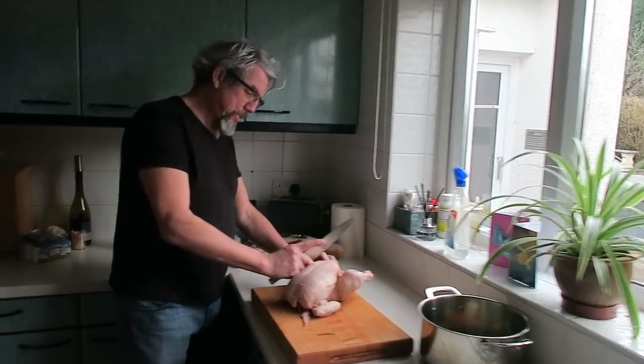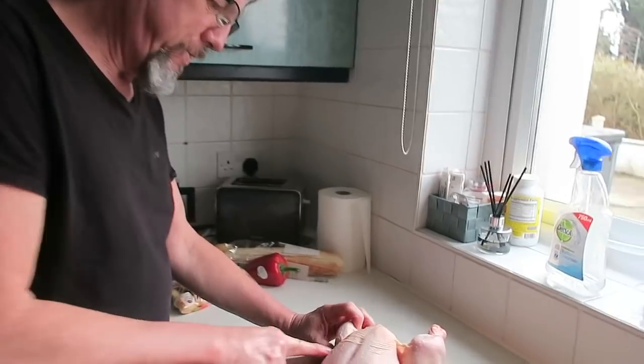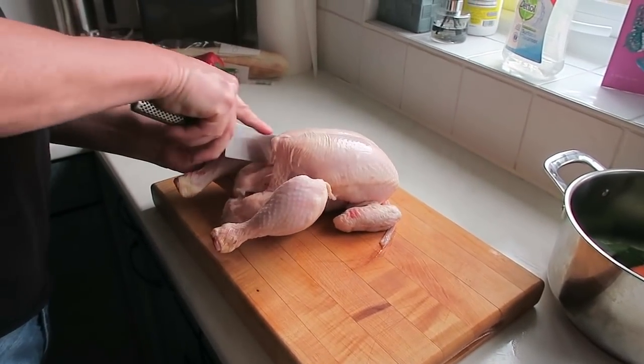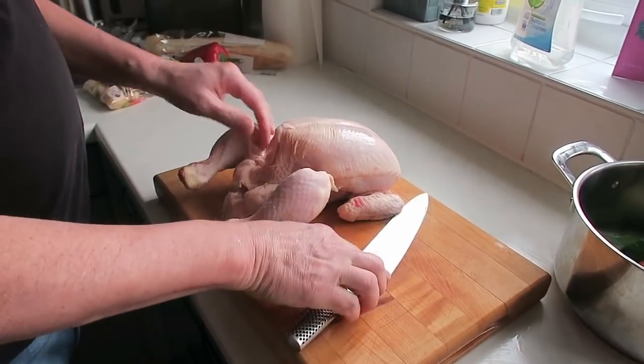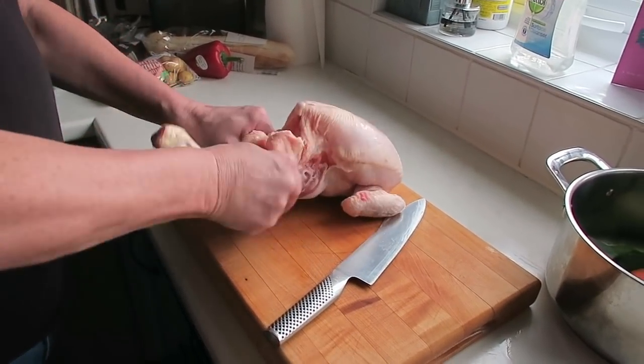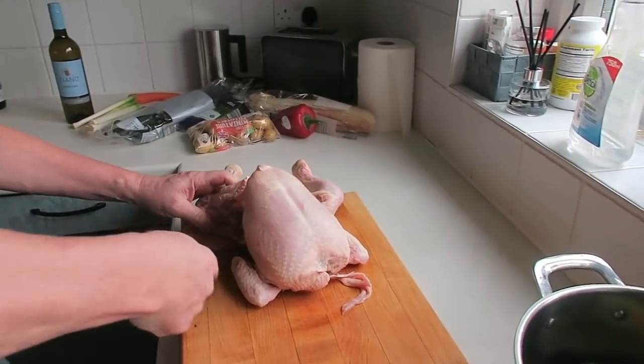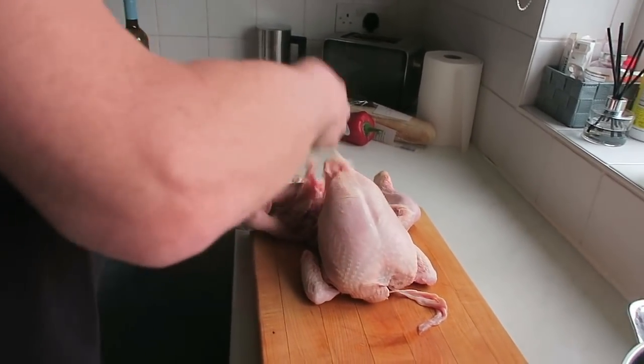This is the chicken. What we're doing to the chicken is we're going to basically portion it and take the legs off, the thighs — vegetarians look away now.